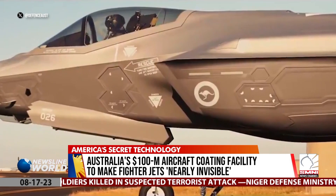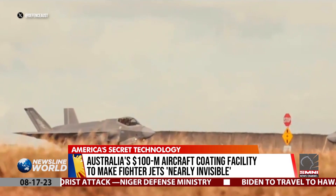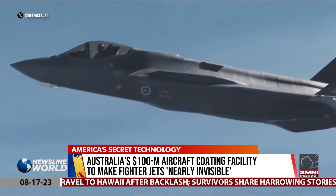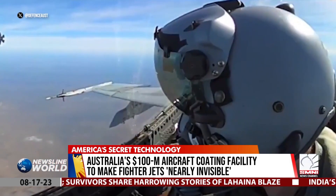At this point, Australia plans to expand its fleet of F-35A aircraft from 63 to 72. BAE Systems Australia, the aerospace company responsible for the maintenance, repair, overhaul, and upgrade activities for Australia's fleet of F-35A aircraft, will run the facility.